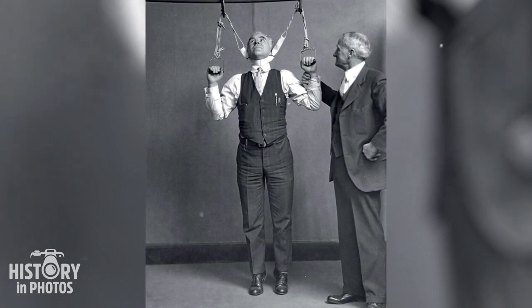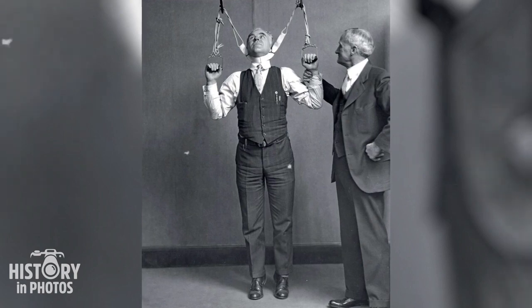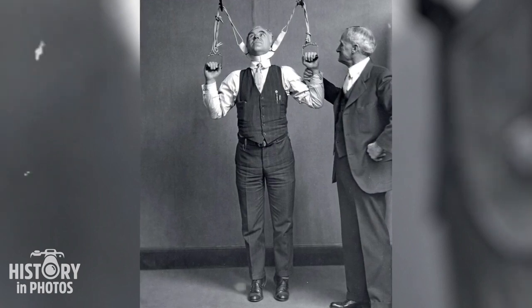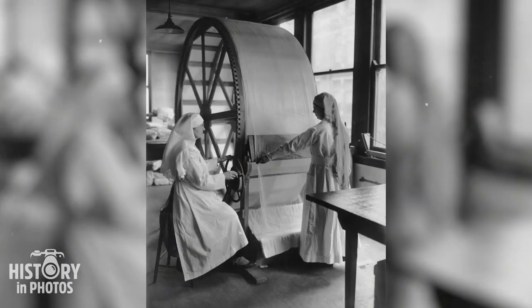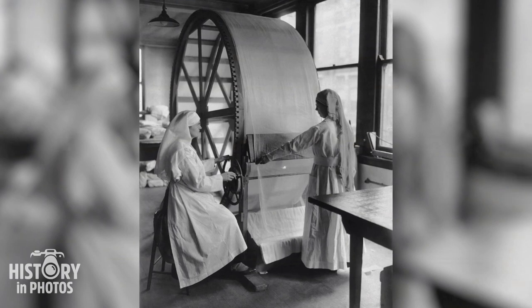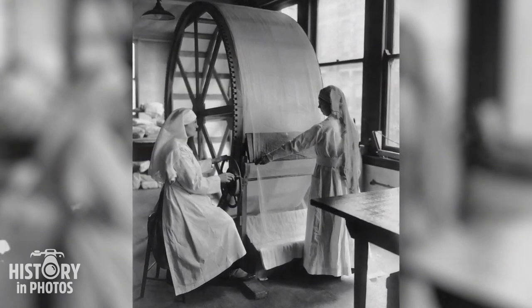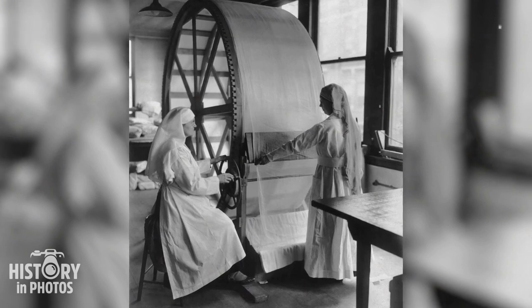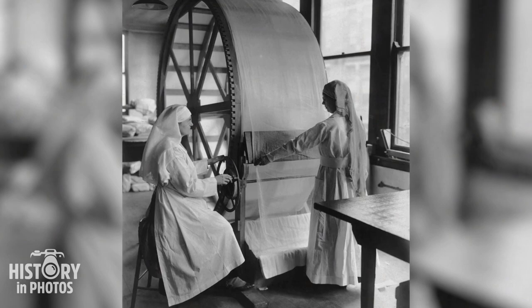The device promised to increase height within a range of 2 to 6 inches, employing a controlled traction system to stretch the spine and lower limbs. In the Red Cross building in Cincinnati, Ohio, women can be seen operating the latest stretching machine for surgical dressings, created with the aim of facilitating the process of stretching and securing dressings in hard-to-reach areas of the body.